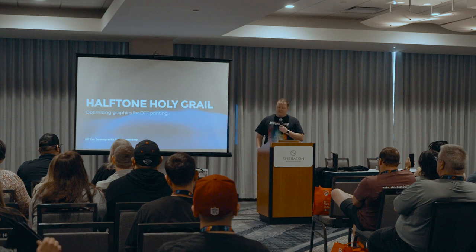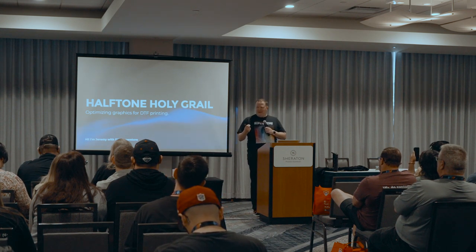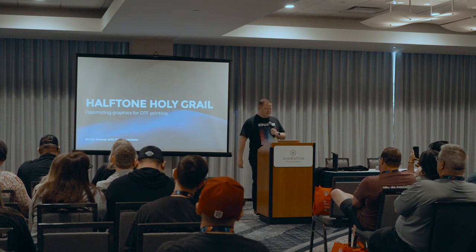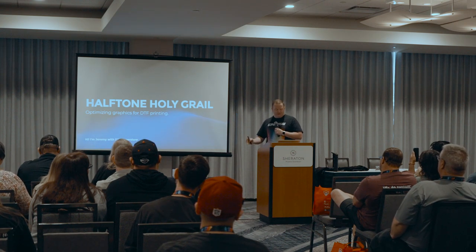Most of you have probably seen my video. It's by far the most viewed on our YouTube channel by a country mile, because we found some ways to do halftones that weren't traditional. Let's get into the talk — I will have time for questions at the end and I'm happy to answer whatever questions you've got.